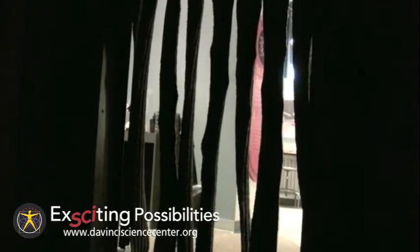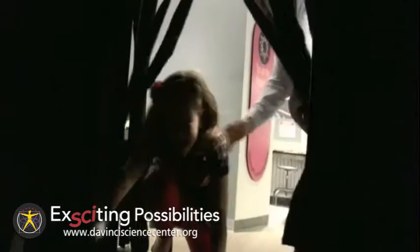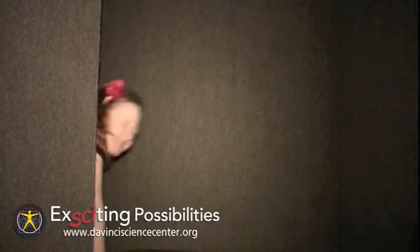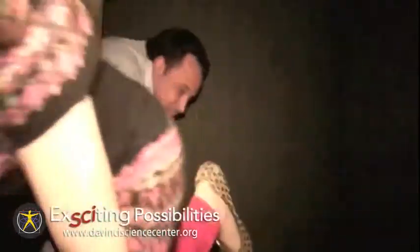It gives visitors a deeper sense of how much sight affects everything they do. Today, my daughter Sophie and I are going to crawl inside. Visitors make their way through the 72-foot tunnel by using their other senses, especially their sense of touch.